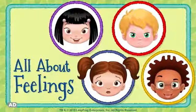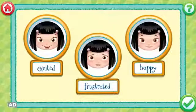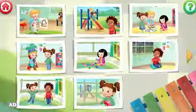LeapFrog presents All About Feelings. Help four kindergartners learn all about feelings and emotions. Make pages in your activity book and learn about eight feelings.